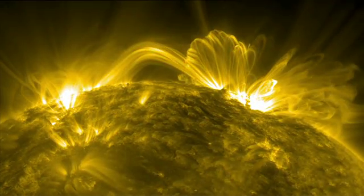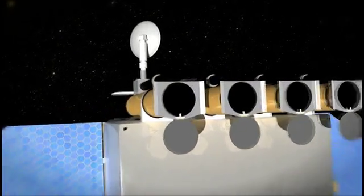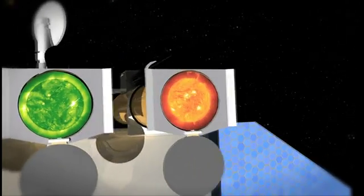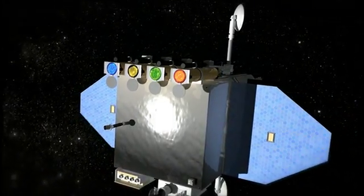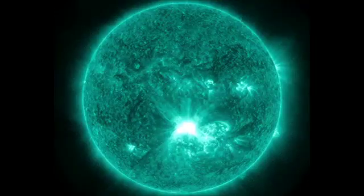Since Earth's atmosphere naturally filters this UV light, scientists must observe it using telescopes in space, such as NASA's SDO, so there have been relatively few detailed observations of CMEs, particularly at higher temperatures. SDO images the sun at high image and time resolution, and it is also the first satellite to consistently observe light with a wavelength of 131 angstroms, which highlights plasma at temperatures of around 10 million degrees.